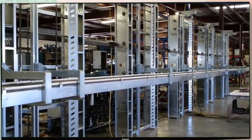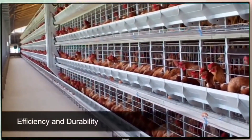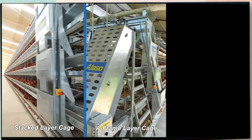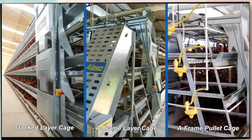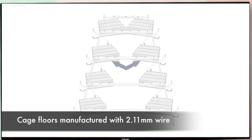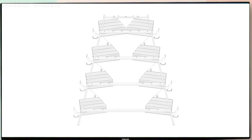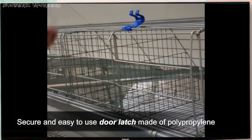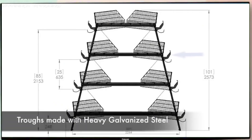Optimizing our design for layer and pullet cage systems, we've engineered our most recent models with efficiency and durability in mind. By creating them as modular systems, we've facilitated the assembly process and optimized costs. All cage floors are manufactured with 2.11 millimeter wire, a diameter that's three percent larger, providing longevity to the equipment. The polypropylene door latch is secure and user-friendly, providing easy access to the layers.